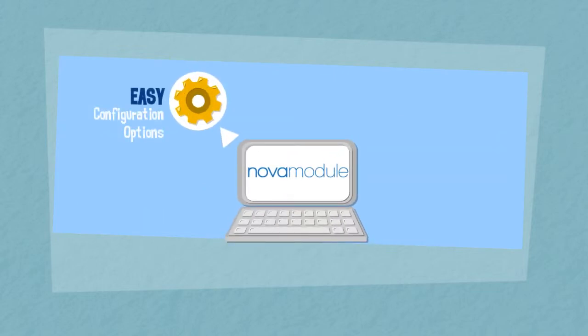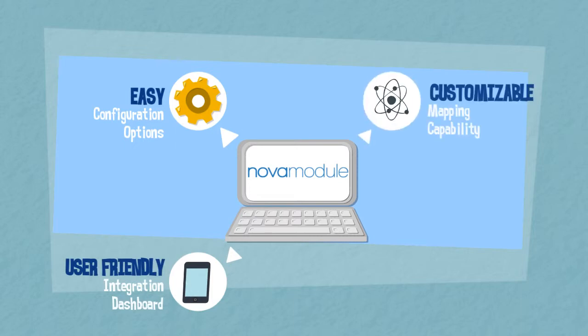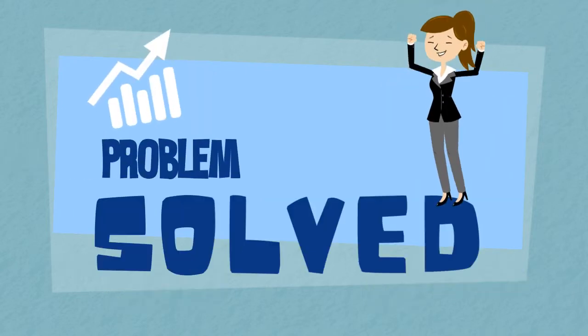With our easy configuration options, user-friendly integration dashboard, and customizable mapping capability, you can cross setup off your checklist. You can focus less on shipping and concentrate on your growing business.